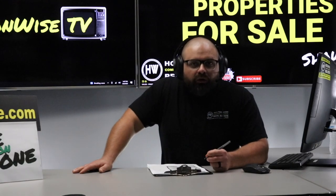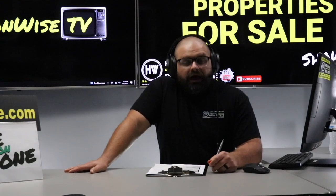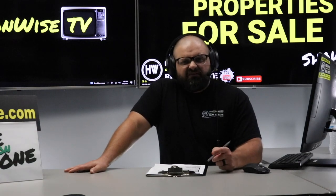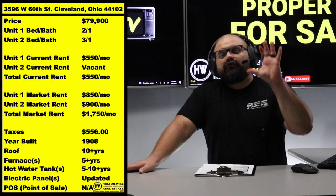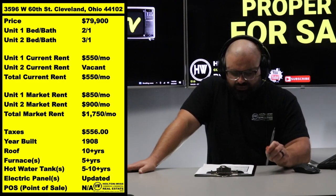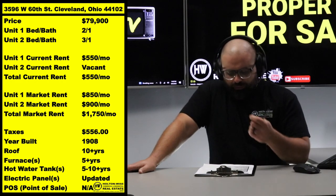You can get $1,750 in rent for a song. Talk about the one percent rule — for $1,750 in rent, that means you've got to be all into the property for $175,000 to hit the one percent rule. Well, guess what folks: I'm selling this property to you today for $79,900.